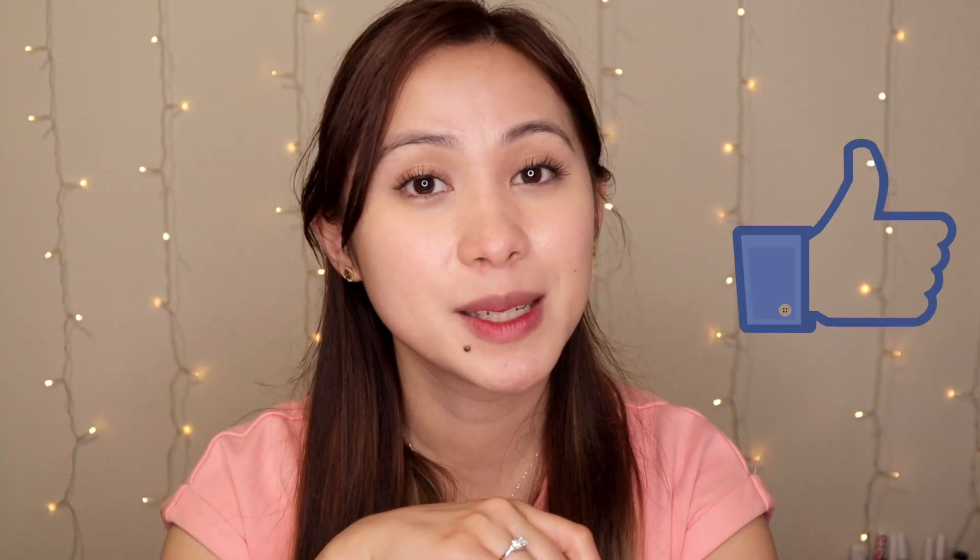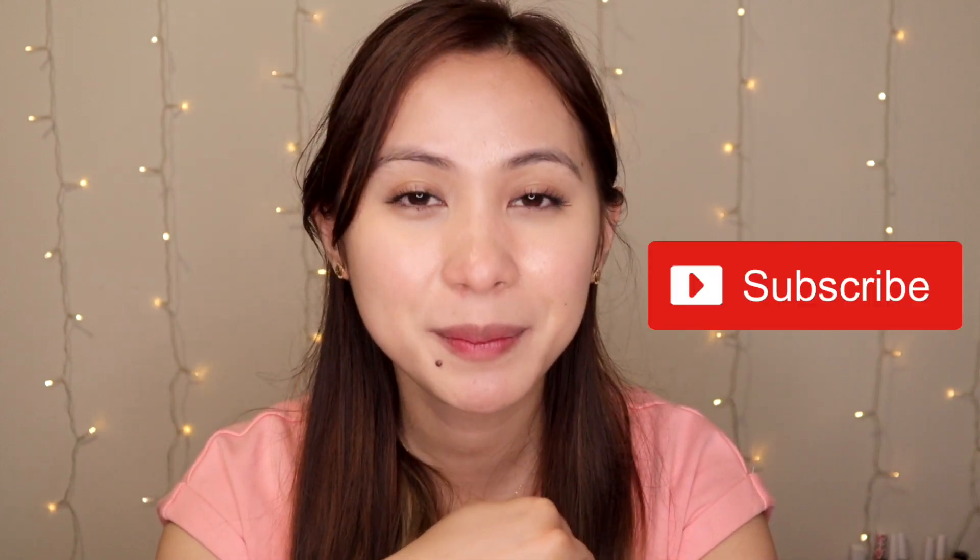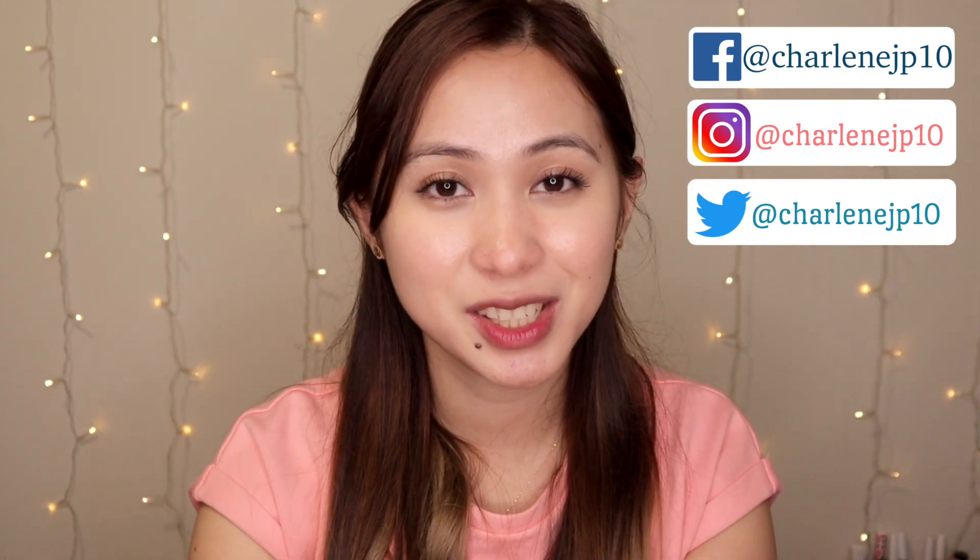That's it for today's video. I really hope you found this helpful and enjoyed watching. If you did, please give this video a thumbs up and consider subscribing if you haven't already. You can also follow me on my social media accounts, and if you have recommendations or suggestions for upcoming videos, please let me know in the comments. Thank you so much for watching — see you in the next one, bye!